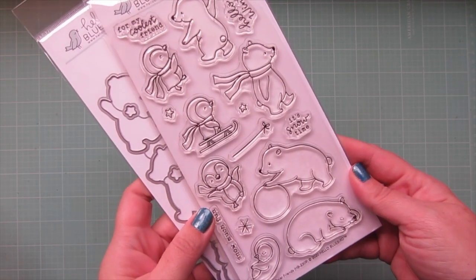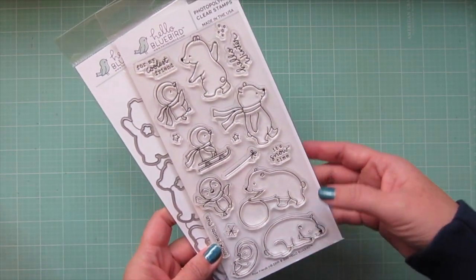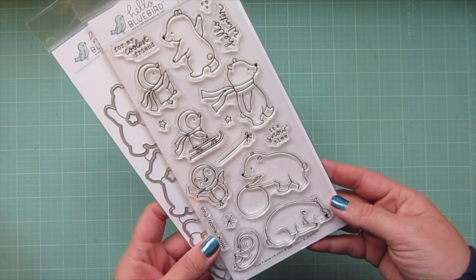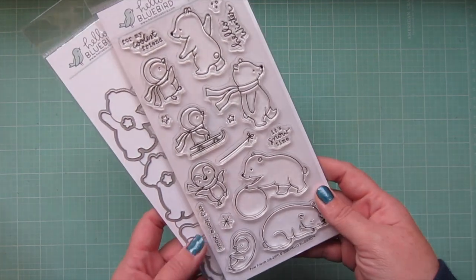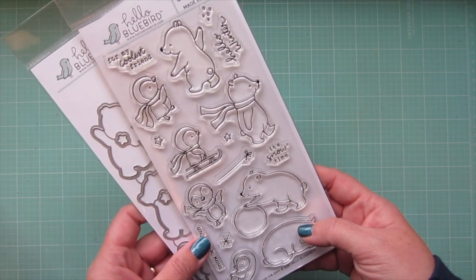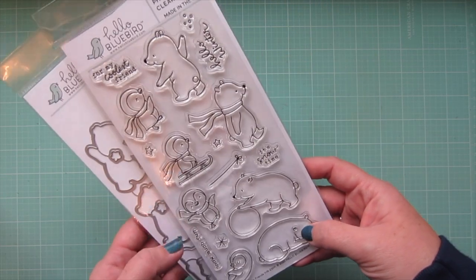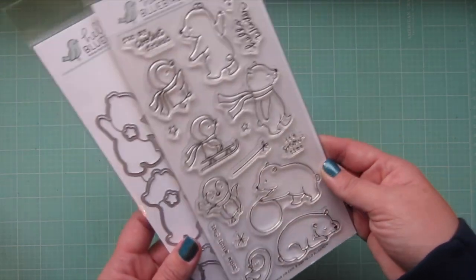The next one I got is Polar Friends, which I absolutely had to get because of these adorable polar bears. If you've been watching my channel for a while, you know that I love polar bears — squirrels, polar bears, and elephants are my top three favorite animals. I love the little penguins too, they're just drawn so sweetly. These can also go for winter; there's nothing particularly Christmas about them, so I cannot wait to play with this one as well.